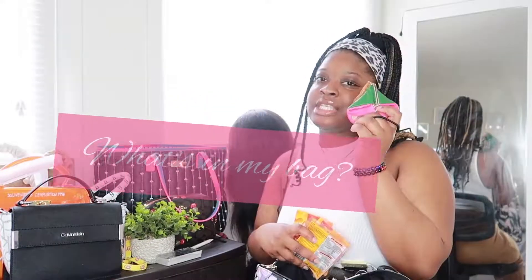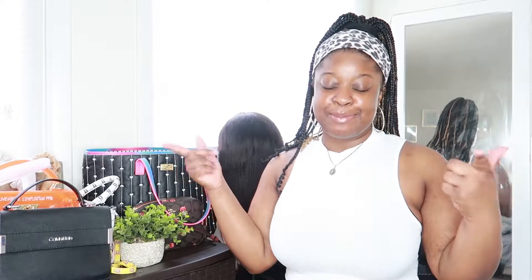Hi everyone, welcome back to my channel! If you're new here, my name is Gail but you can call me Accents. Thank you for clicking on the video. Don't forget to like, comment, and subscribe to my channel. Today's video is basically a 'what's in my bag' — I'm going to run through what's in my everyday bag.